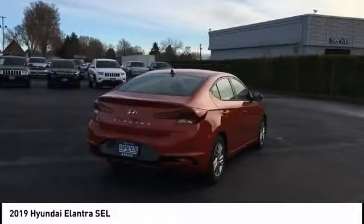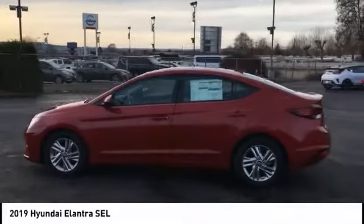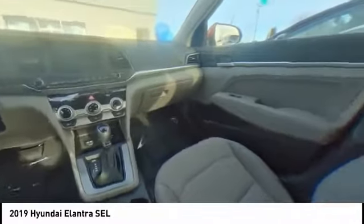Here are some of this vehicle's great options: traction control, stability control, Bluetooth, air conditioning, passenger airbag, driver airbag, front wheel drive, automatic transmission, tilt and telescopic steering wheel, cruise control.